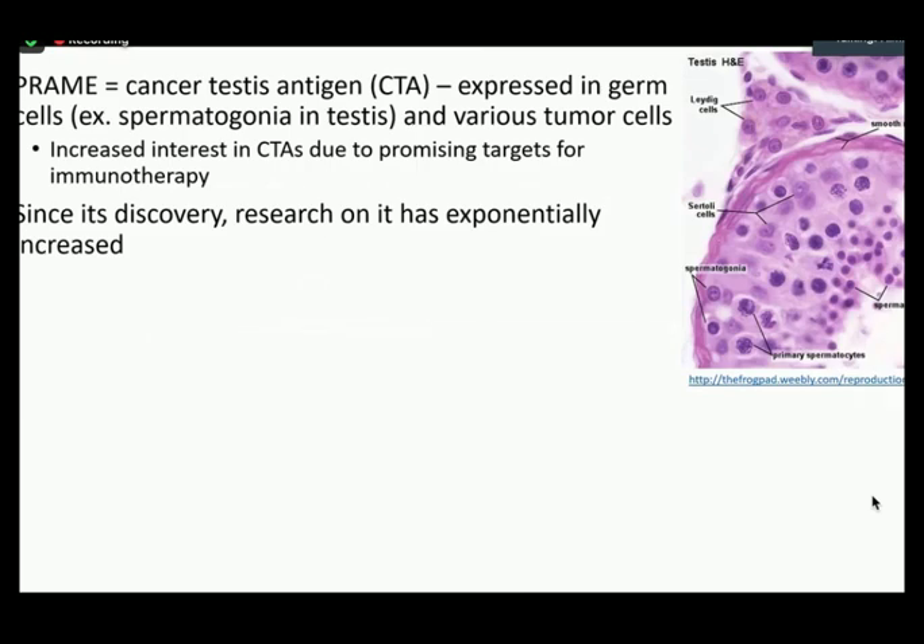PREM is in the family of cancer testis antigens, or CTAs, which are normally expressed in germ cells and cells in the testes, ovaries, placenta, adrenals, and the endometrium, but not much else except for various tumor cells. There's been increased interest in CTAs because of their tumor-restricted expression as well as their natural immunogenicity — the ability for the immune system to mount an immune response against them. The hematopathology/oncology field has really been taking an interest in PREM since the antigen is not expressed in normal hematopoietic tissues, and they're trying to harness it as a means of targeted therapy.